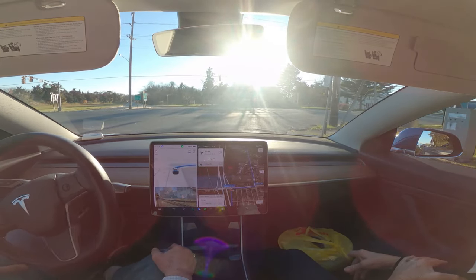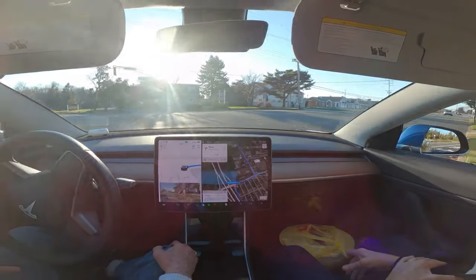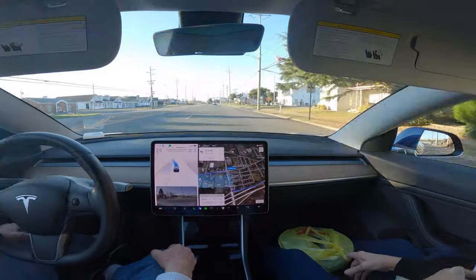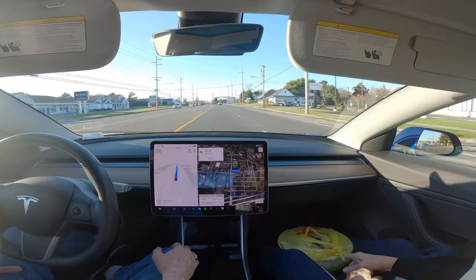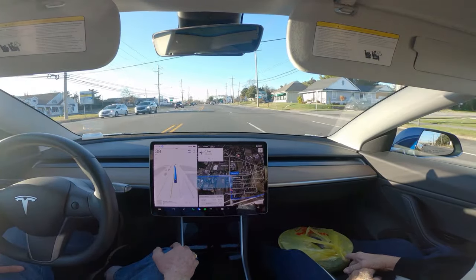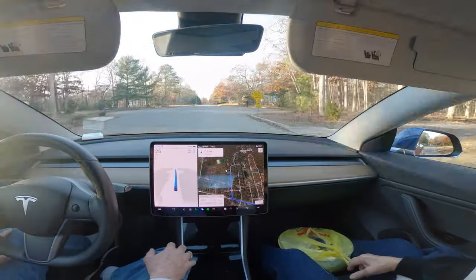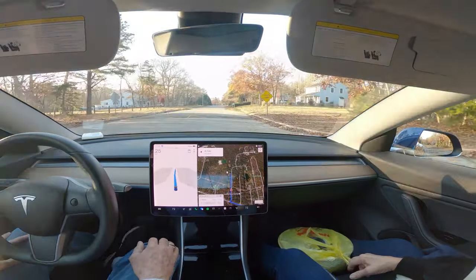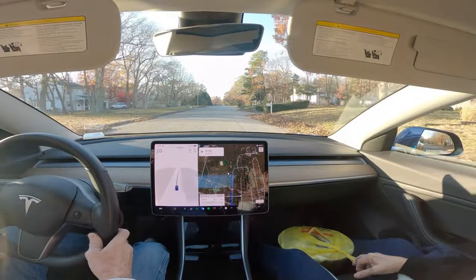We are allowed to turn right on red here, just this lane though, and it is clear and it can go. 11.4.7.3. Okay, we are going to see if it is going to slow up with the speed bump here — we will see. Nope, didn't do it.